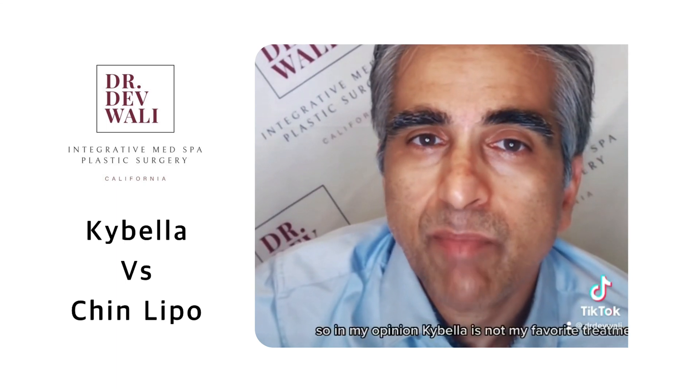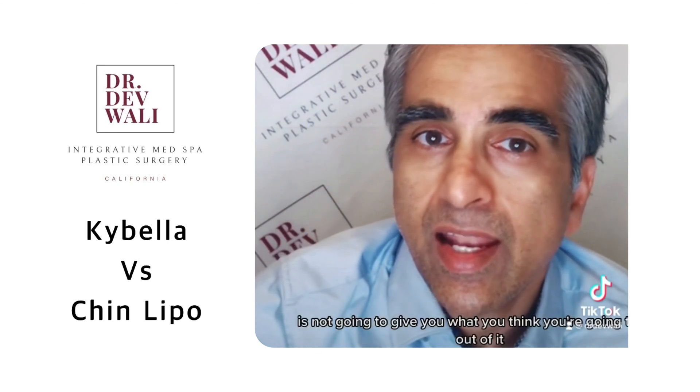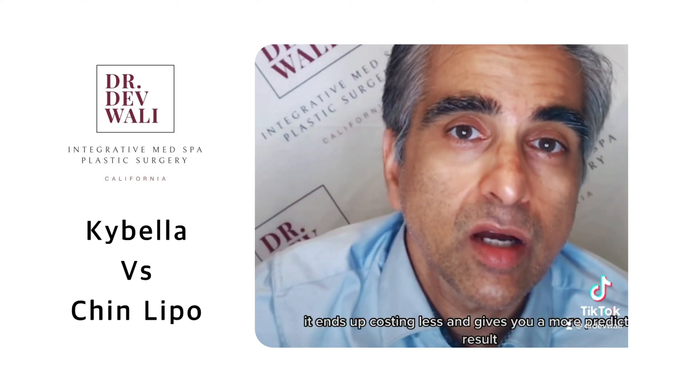So in my opinion, Kybella is not my favorite treatment. I don't like to use it. There are some people that will get a small benefit from it, but I would say the majority of people it's not going to give you what you think you're going to get out of it. That's in my opinion. I think chin liposuction is a better treatment. It ends up costing less, and it gives you a more predictable result.